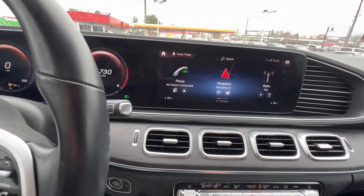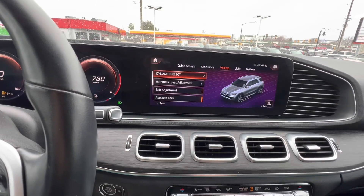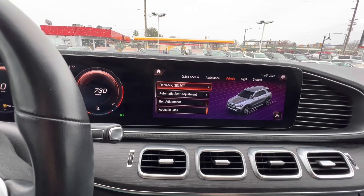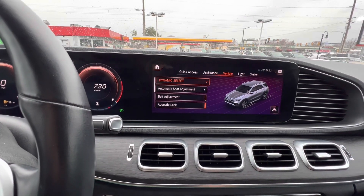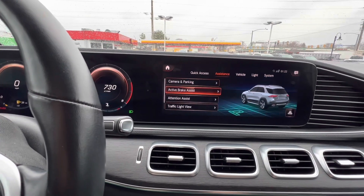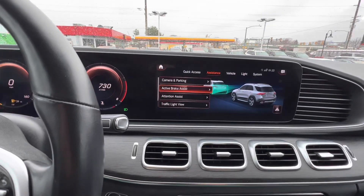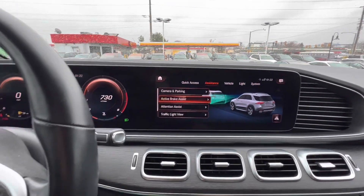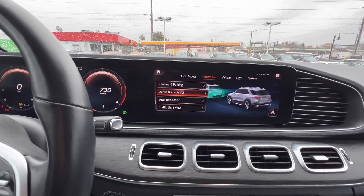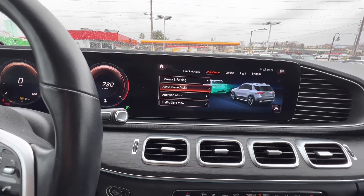The car has very helpful features for when you're driving — all kinds of safety going on. If we scroll over to the assistance menu, you've got things like active brake assist. This is very helpful for those of you who like to be on your phone while driving. If somebody slams on their brakes and you happen to be looking at your phone, the car will assist you and hit the brakes, preventing an accident.